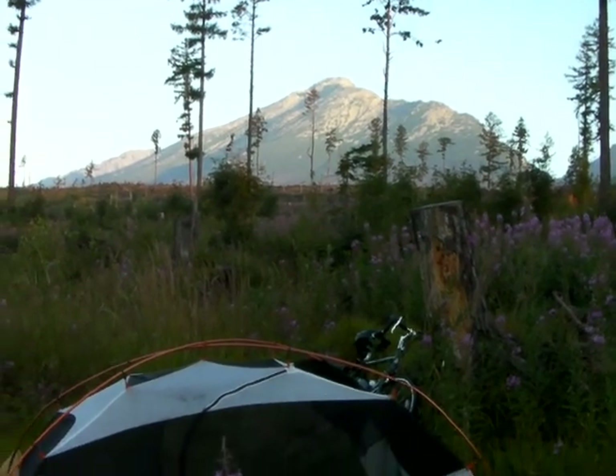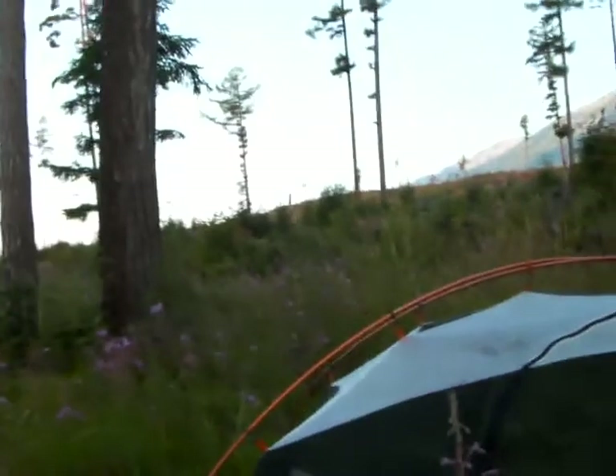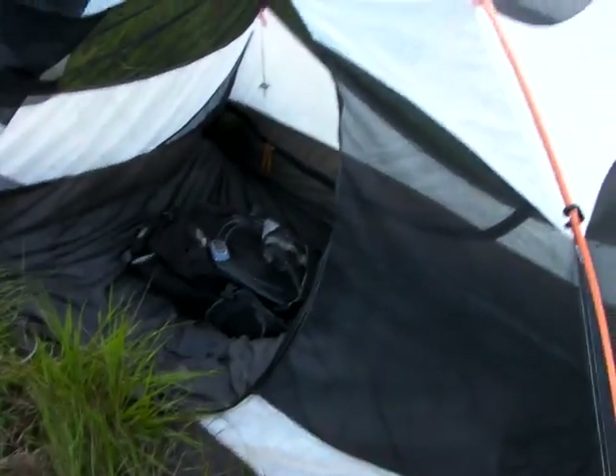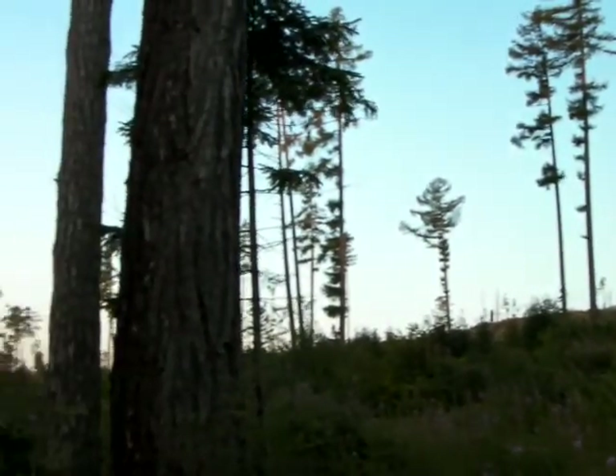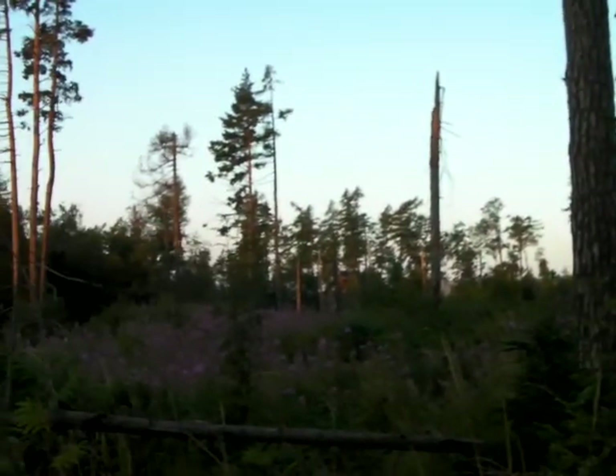There's my bike, there's my mostly empty tent because I'm getting ready to go — and that's it. Hope everyone's having a good morning. Take care.